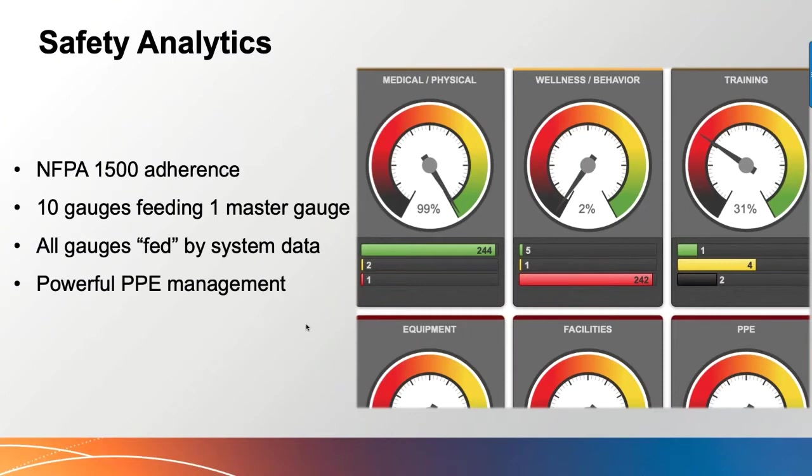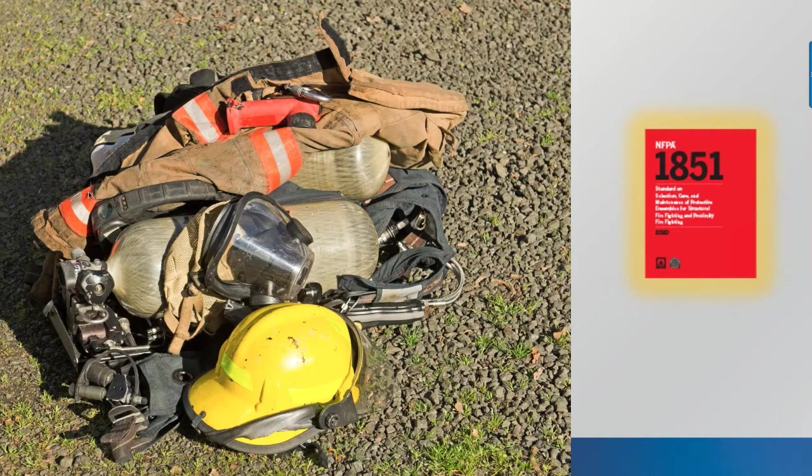I want to mention that in Safety Analytics under NFPA 1500, there is a PPE gauge. If you go to Safety Analytics, most of you will just see two gauges — the rest are an upgrade — but the PPE gauge ties directly to what we're talking about today. I have permission from a customer to share a best-practice example of how they're managing PPE in alignment with NFPA 1851. There's also broader discussion of PPE management in NFPA 1500, the overall guide for fire department safety.